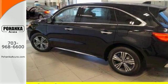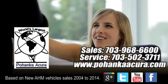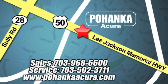Come on in and take a test drive today. Pohanka Acura is a great place to buy a car. We're conveniently located at 13911 Lee Jackson Memorial Highway, Route 50 in Chantilly.